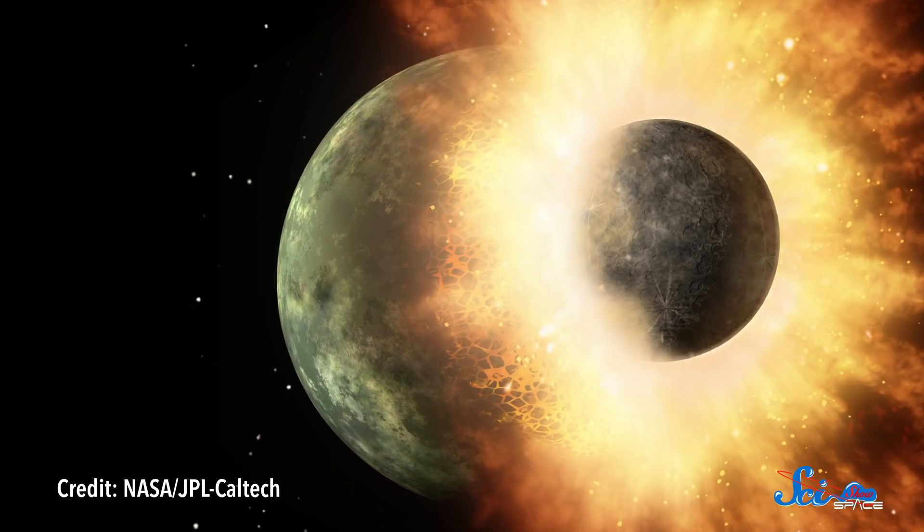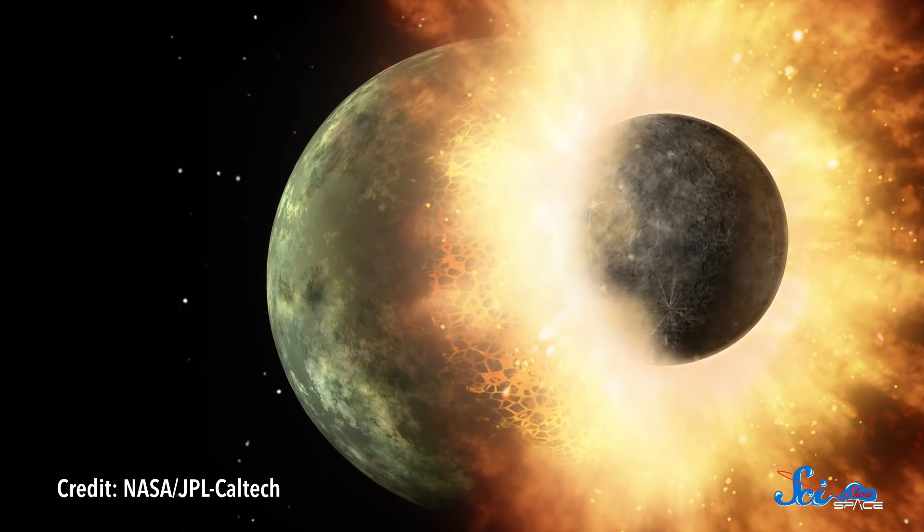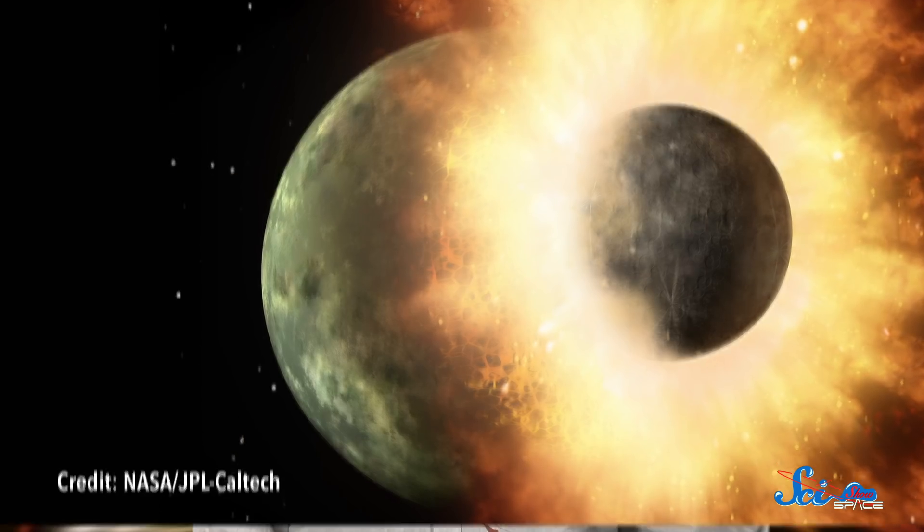Scientists have long thought that Earth got its moon when a Mars-sized object blasted into our developing planet. But for decades, different clues have called this hypothesis into question. And last week, a paper published in the journal Science Advances is revealing a new twist.